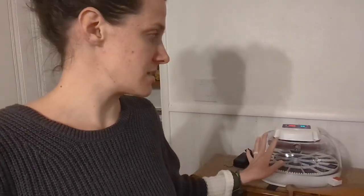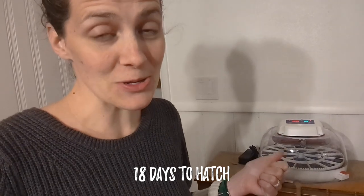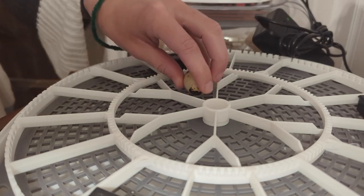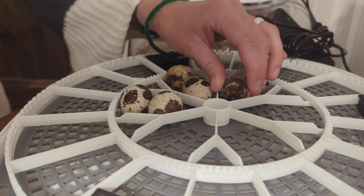It's been on since yesterday, last night, just to balance everything out, and now we are ready to put our eggs in. So let's get that done and get our countdown started for our baby quail. We'll see you next time.